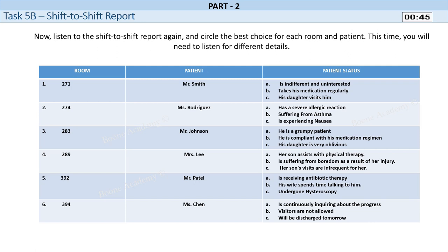Task 5B. Shift-to-Shift Report. Now listen to the shift-to-shift report again and circle the best choice for each room and patient. This time, you will need to listen for different details.